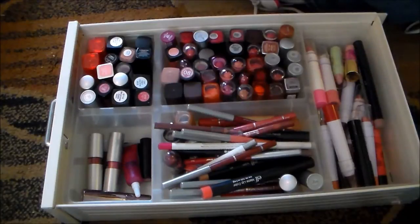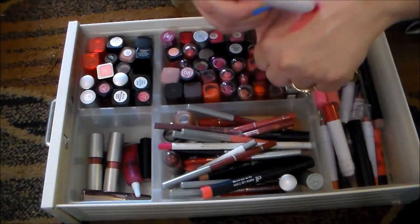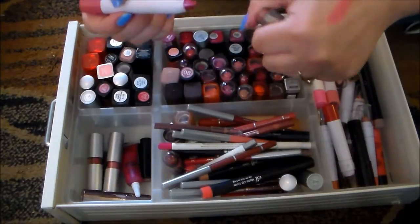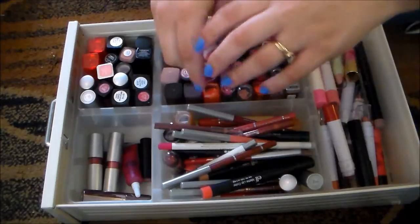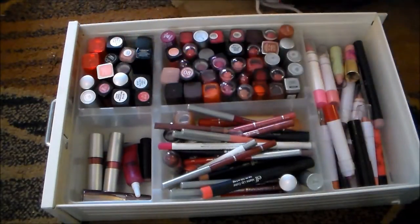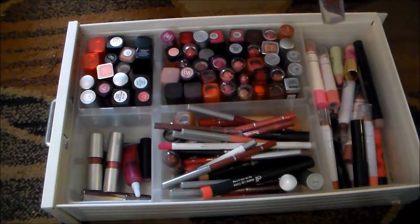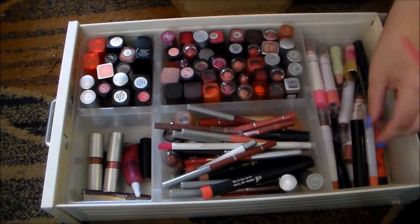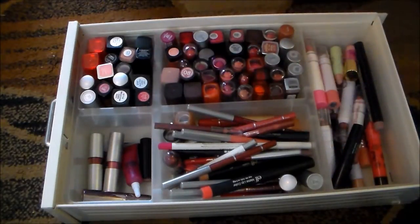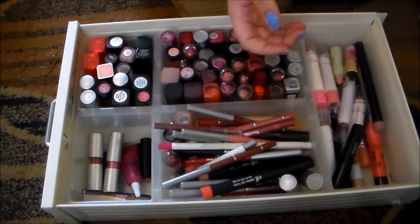This is an e.l.f. jumbo lip gloss stick in Flirty and Girly. I love the color, but again it's got that glitter in it, so I'm going to pass this along as well. This one in Movistar — it's a red, it's really, really pretty, and there's no glitter, so I'm going to keep that. This is Tiki Torches, which has the glitter in it, so I'm passing on that.